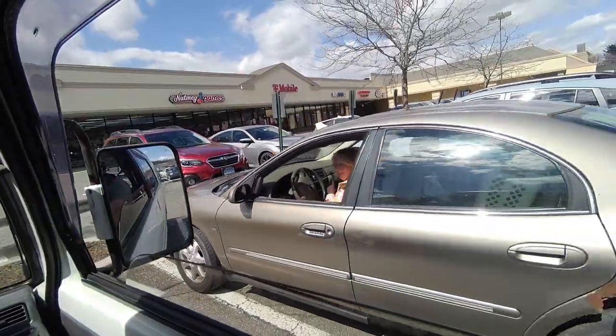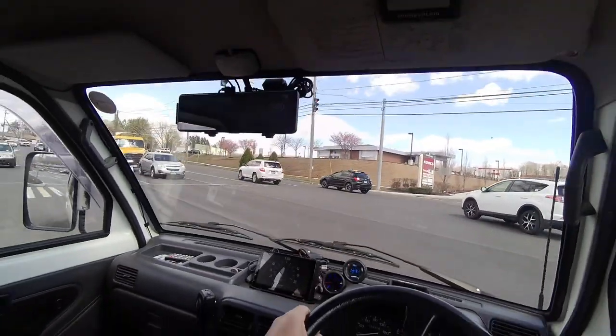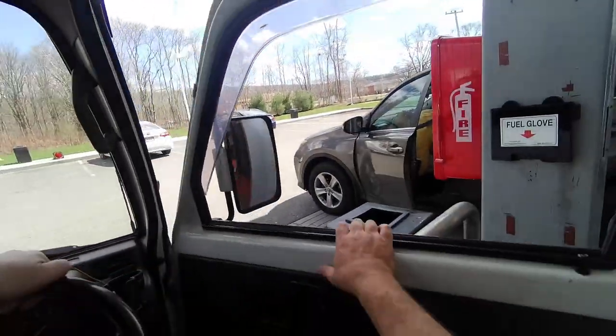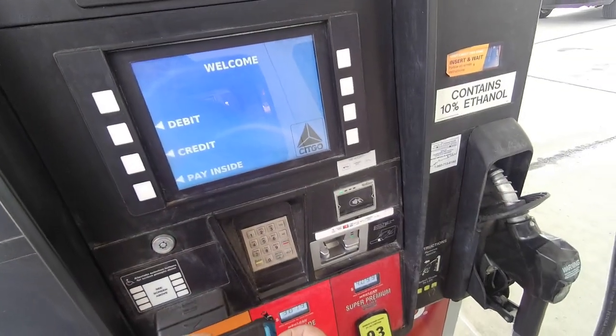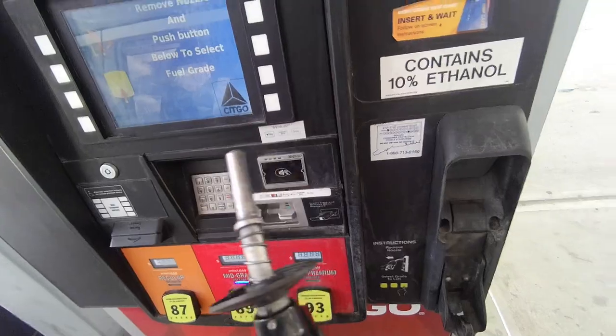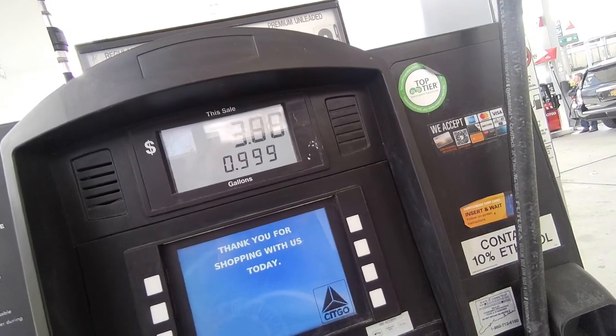Bye! See ya — she was admiring the micro van. Smells like Slim Jims out here. It'll work good with 89, we'll stick with 89. 8.5 gallons.